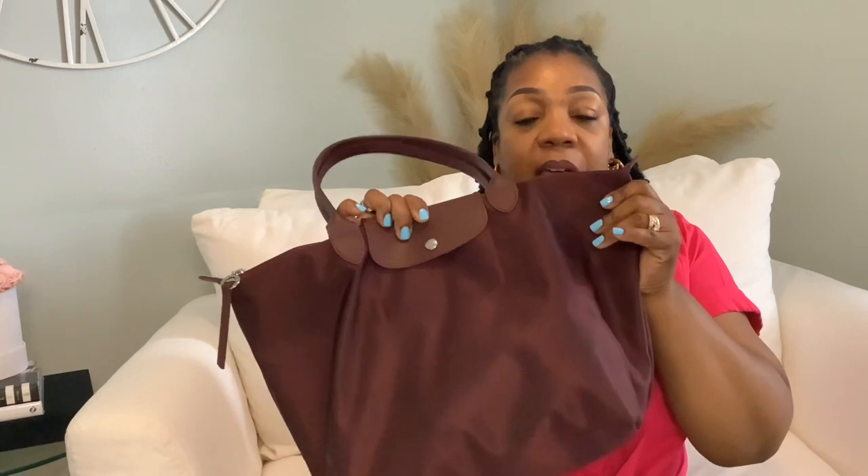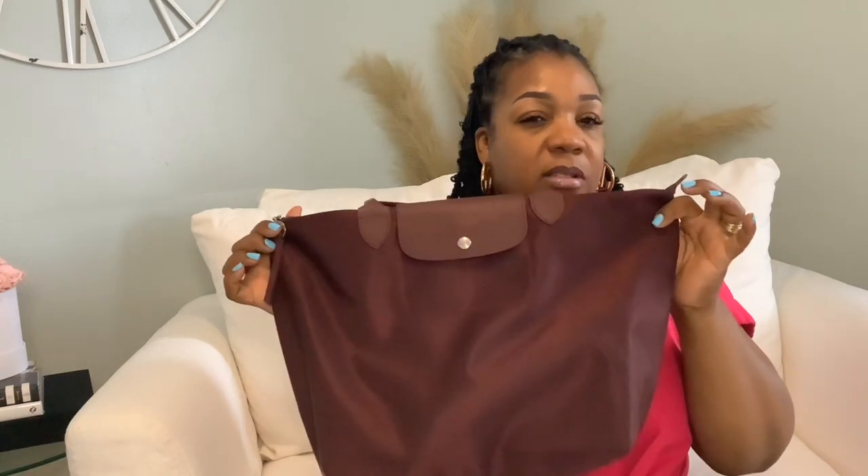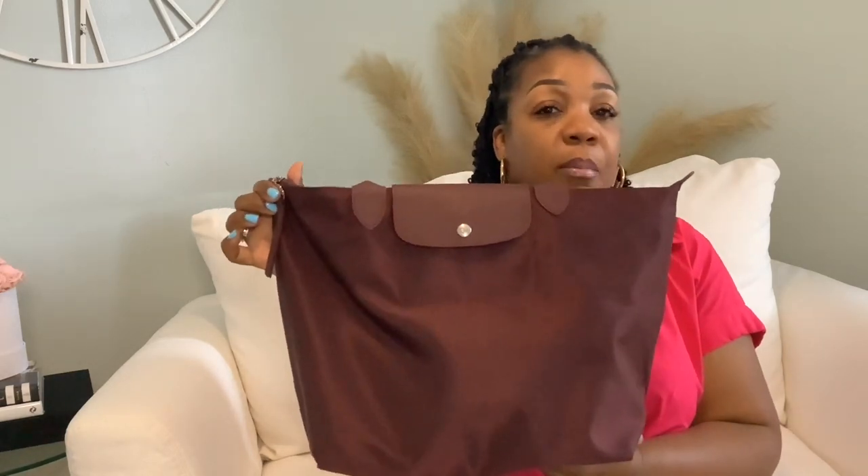So I purchased this while I was at the outlet mall. It ran for $145 or $155 — I can't remember exactly, but this is the Longchamp Le Pliage bag.